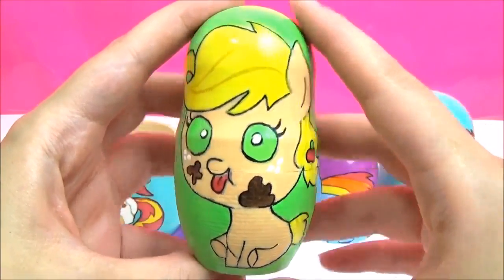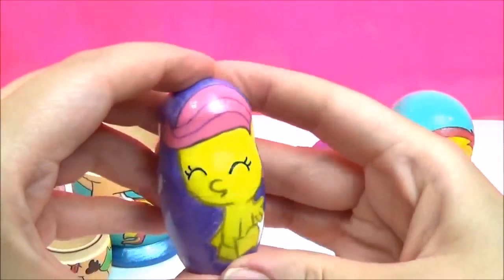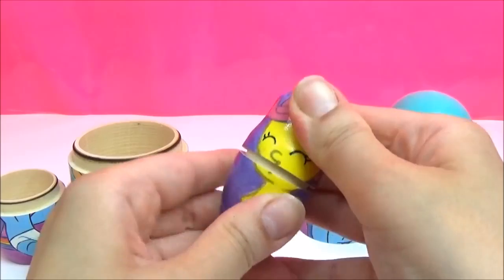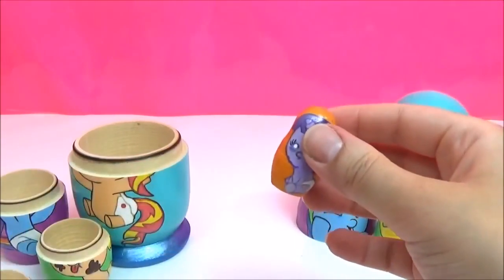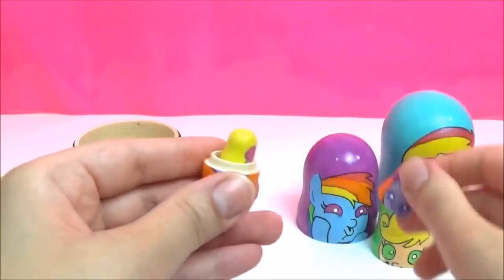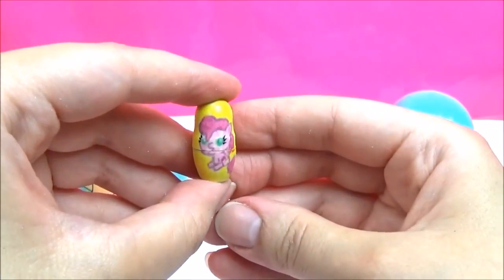Rainbow Dash! Applejack! Fluttershy! Twilight Sparkle! Pinkie Pie!